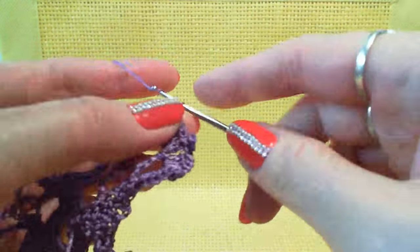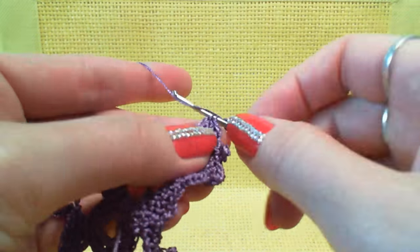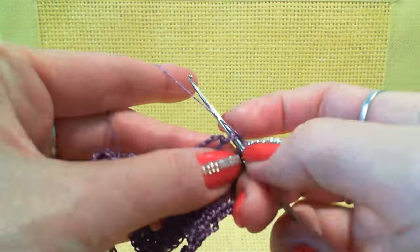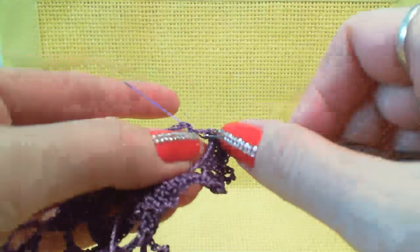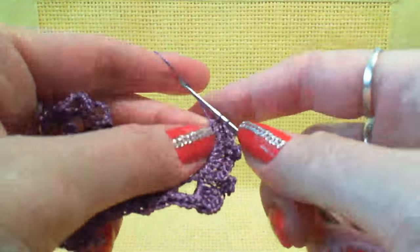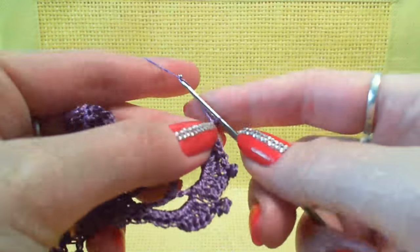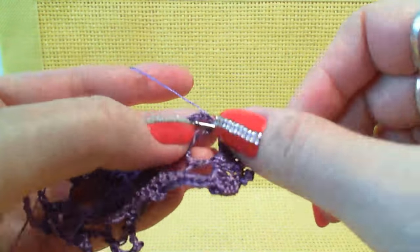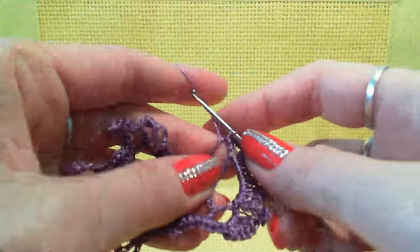Next, picot from 5 chain loops — insert hook below the 2 threads and finish to make picot. Then 6 double crochet around this arch, picot from 5 chain loops, and again 6 double crochet — all around the one middle arch. Next, symmetrical picot from 5 chain loops. Then work with the last arch in this petal: 6 double crochet, then 5 single crochet.